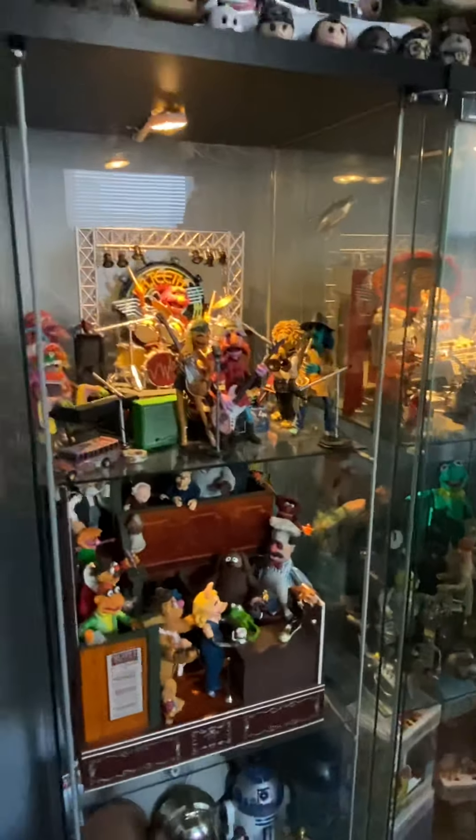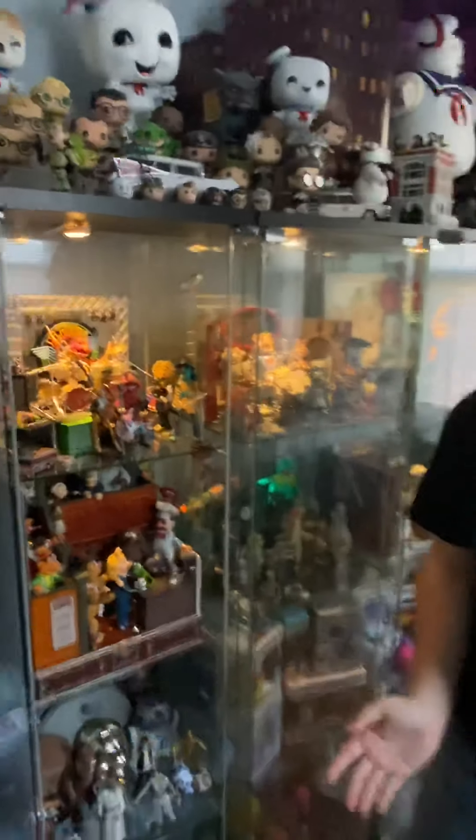Hey, what's going on, everybody? Welcome to another episode of Collecting Dust with me, John, host of the Nothing Podcast with Nobody Important, with my old friend Frank. You're here in my collection room once again. As you can see, for the first time, the cabinet is open. We are exploring inside the cabinet.